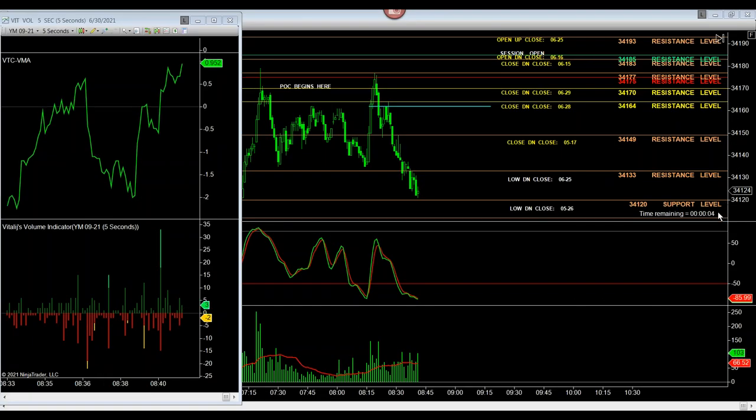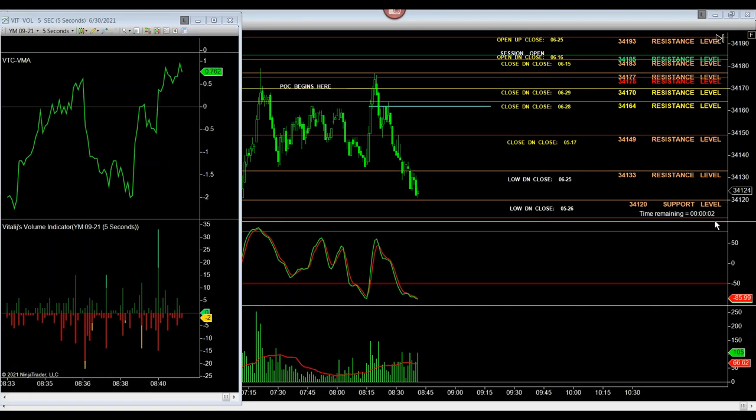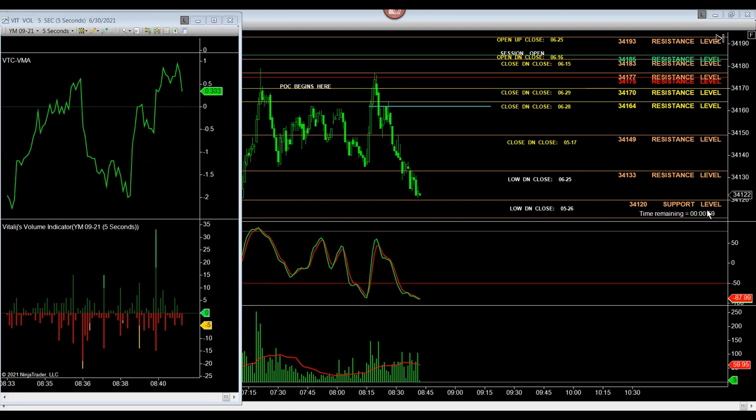Good morning, all traders, and welcome to the VTC, Vector Traders Consortium. This is Jeff Killian, and the time is 8:41 a.m. on 6/30/2021.